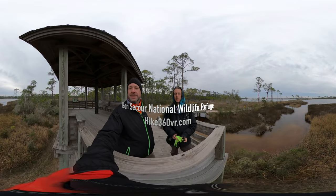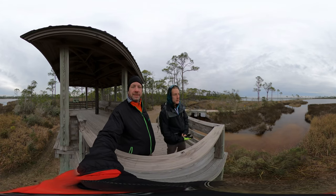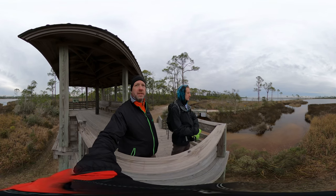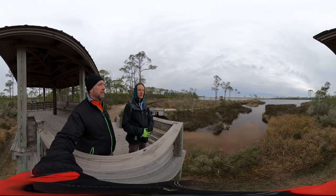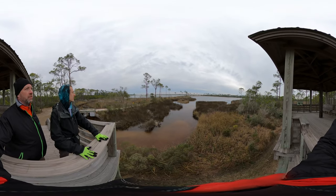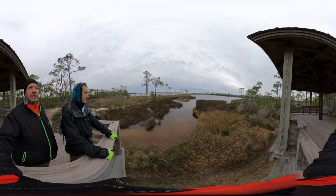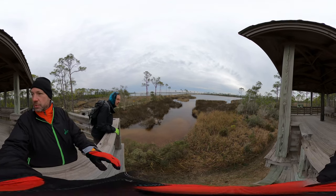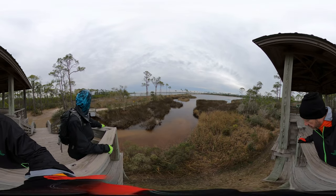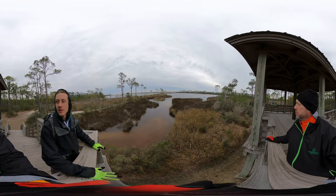We're here in between Little Lagoon and Gator Lake. Gator Lake is freshwater and Little Lagoon over there with the beaches is saltwater. At the end of the lagoon is housing developments and hotels. That brochure we talked about at the beginning had a lot of different species listed — a lot.